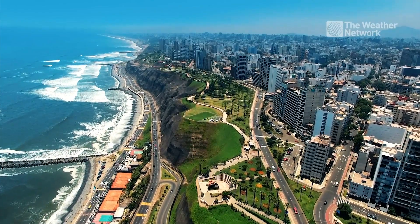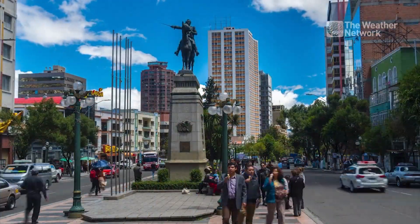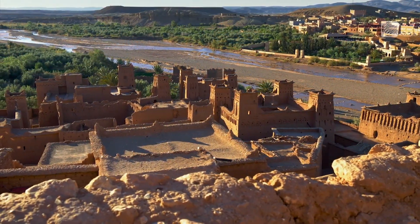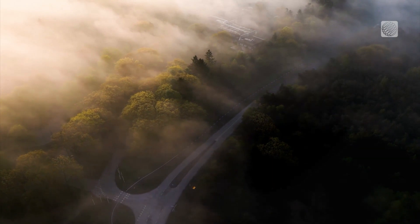In some countries like Peru, Bolivia and Morocco, rainfall and spring water are scarce, making fog a vital water source. That's right — fog.